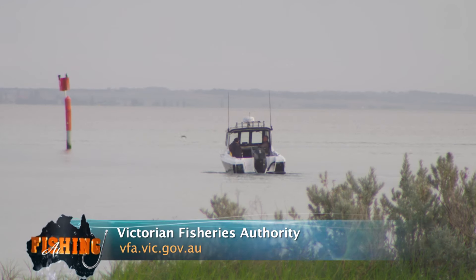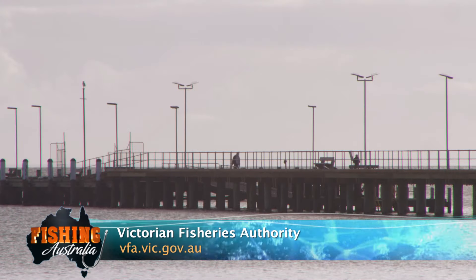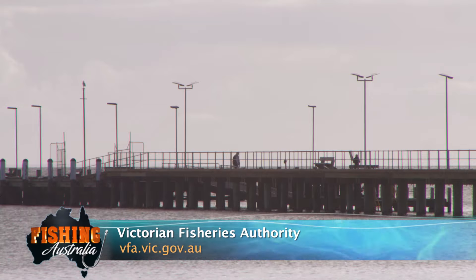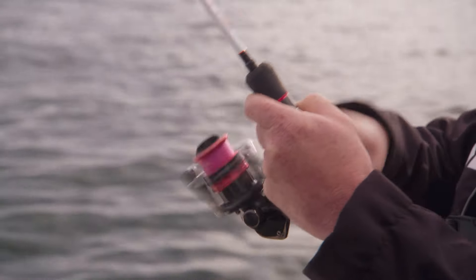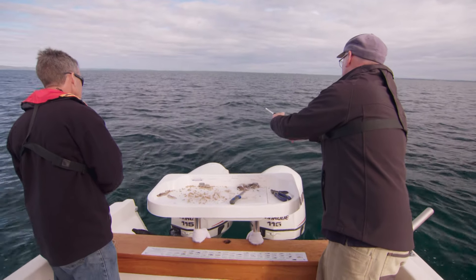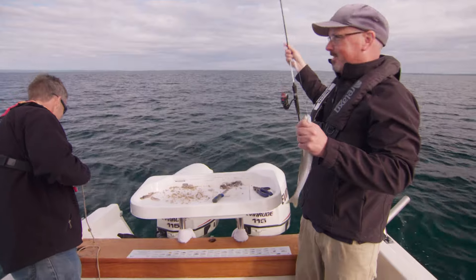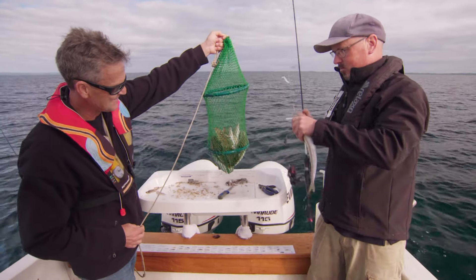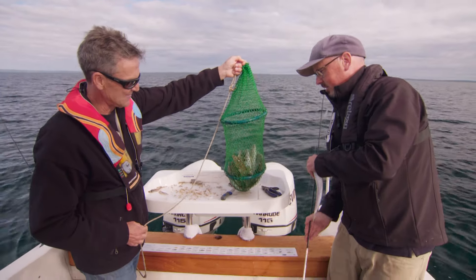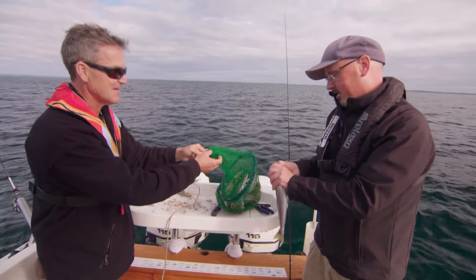You can find out more about all the wonderful work the Victorian Fisheries Authority are doing at vfa.vic.gov.au. Half a dozen beautiful King George whiting, flathead, squid — it's a bay fishing great. The commercial net fishing finished up last year, so now the bay is free of commercial net fishing. There's plenty of whiting, flathead, squid, snapper. The bay's in great shape and people can come and get a great feed like that.